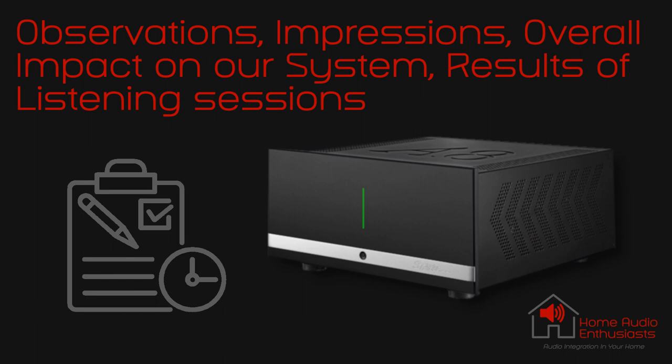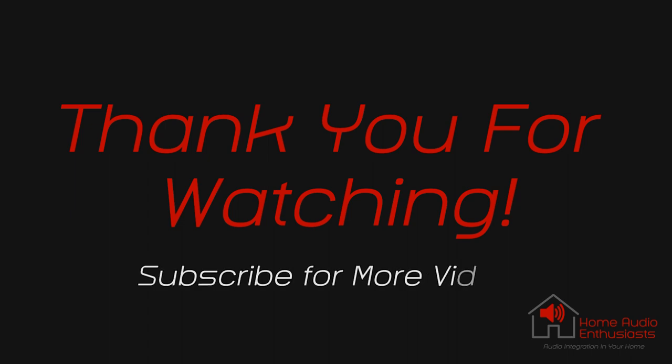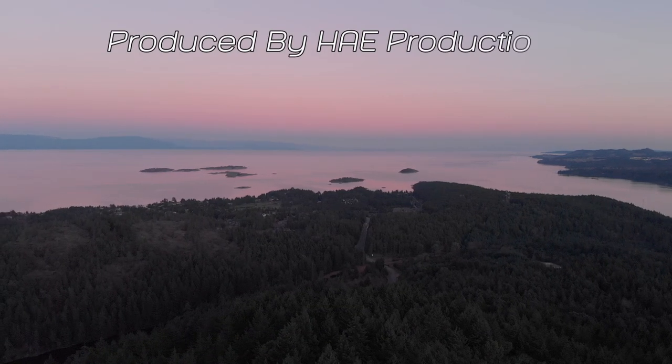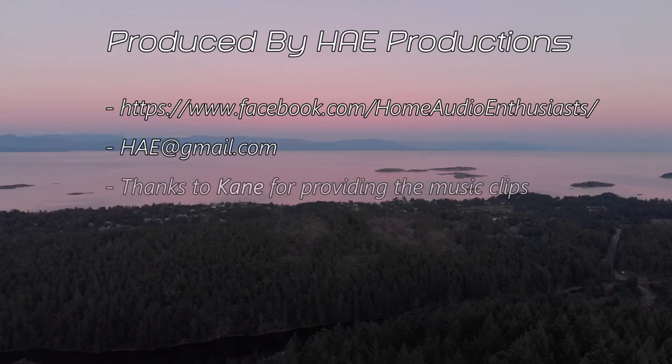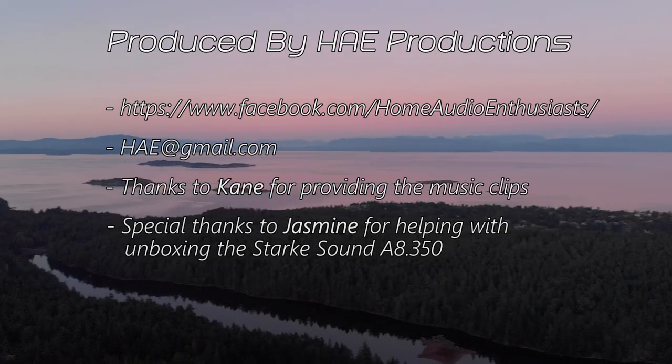This addition took our system to a new level in high fidelity that we've not experienced before. The end result is we feel we still retain the best that the Marantz could offer musically, with the best that the Denon can offer for home theater — but on steroids. We now have the best of both worlds. Thank you for watching our first video. If you enjoyed the video, please consider subscribing to our channel, sharing with others, and hitting the like button, so that more home audio enthusiasts can participate in what this channel will have to offer. Until the next time.